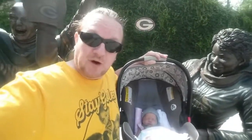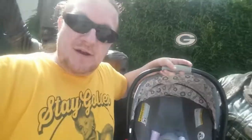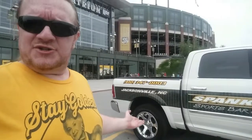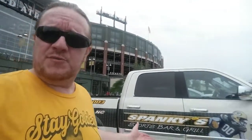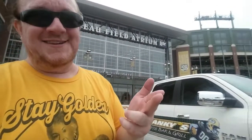Here we are in front of the Lambeau Leap wall statue — the fans. If you're not lucky enough to score a touchdown and do a Lambeau Leap into the end zone, you can always be part of this one. You can jump up on the wall and be part of the fun with these guys right here anytime. All these fans like to line up here before a game. We're here a few days before the Packers play the Tennessee Titans, so we beat the crowd.